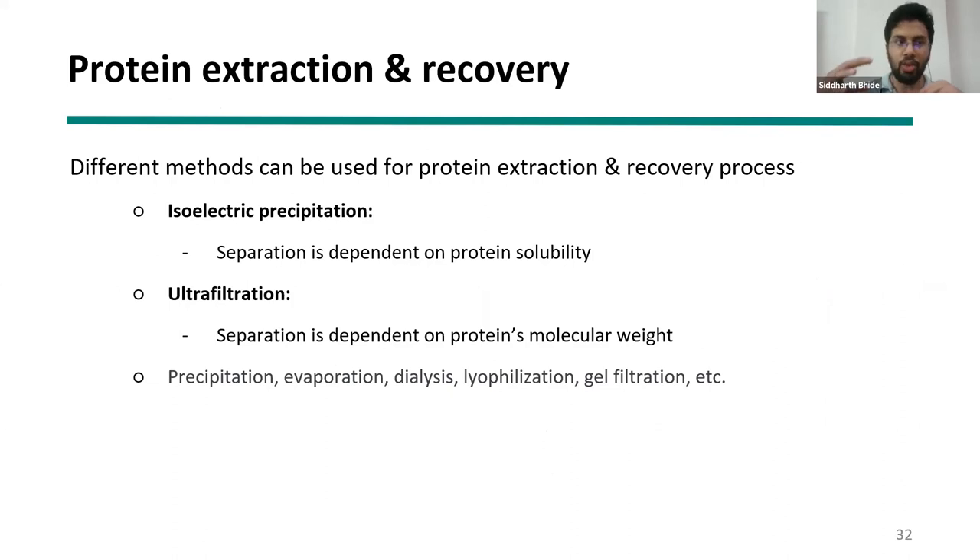After milling the flour, you subject it to protein extraction and recovery procedures. Two prominent industry methods exist: isoelectric precipitation, where at a certain pH protein solubility becomes very low and proteins sediment out and can be separated; and filtration, where proteins are separated based on particle size differences from fats, carbohydrates, and other impurities. Other techniques like evaporation, dialysis, and lyophilization are also used but are not the focus of this presentation.